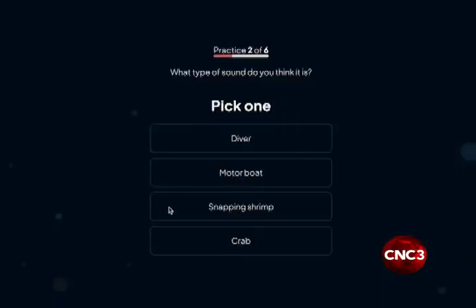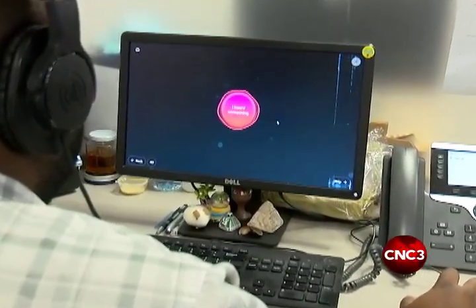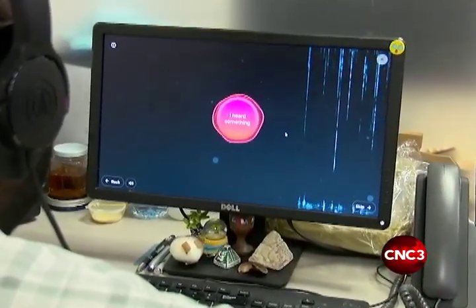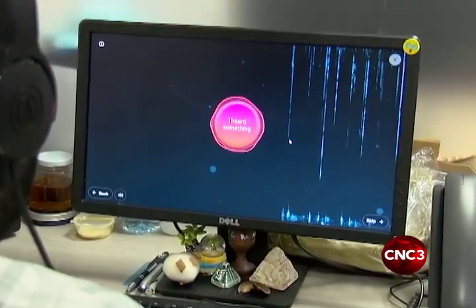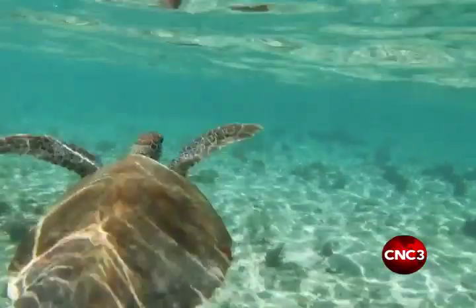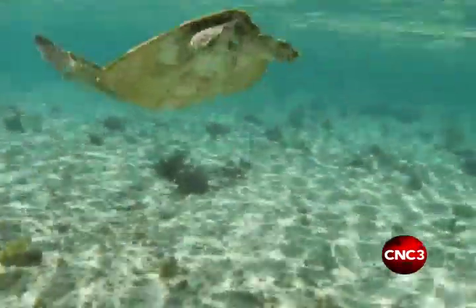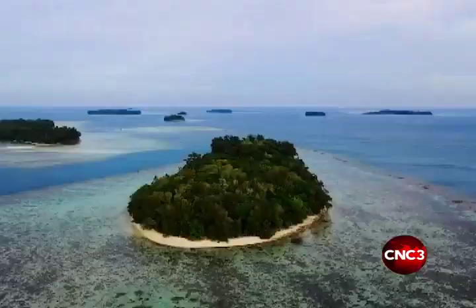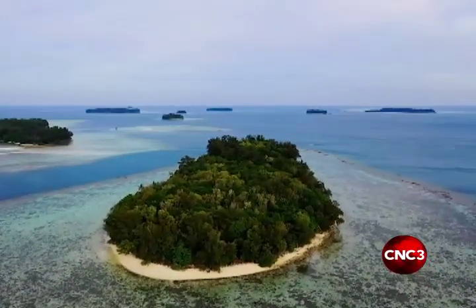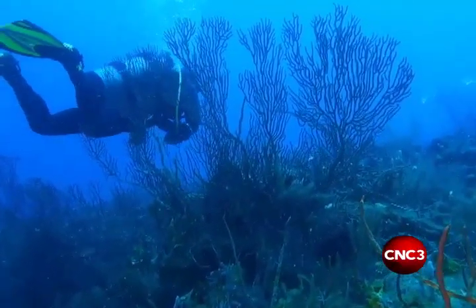The premise is simple: open a browser, listen to underwater recordings of aquatic life, then tap an on-screen button when you believe you hear fish. Your data will then be used to train computers to listen for fish sounds automatically. Researchers also believe the project can help restore the reefs, as new research shows that when the sound of healthy reefs is played back using underwater speakers in damaged habitats, these sounds could attract new fish and other underwater species to damaged reefs.